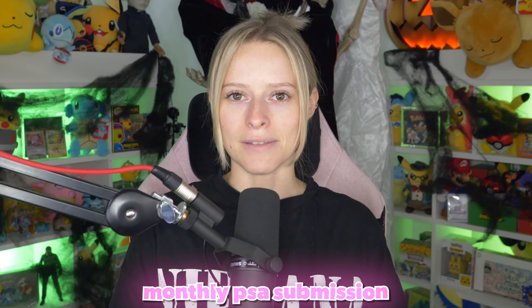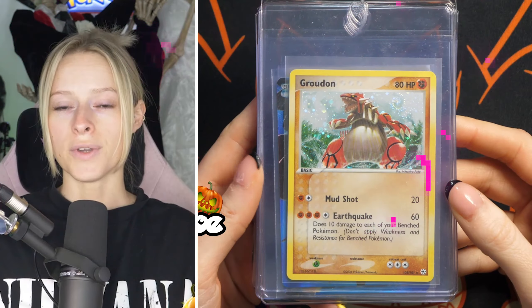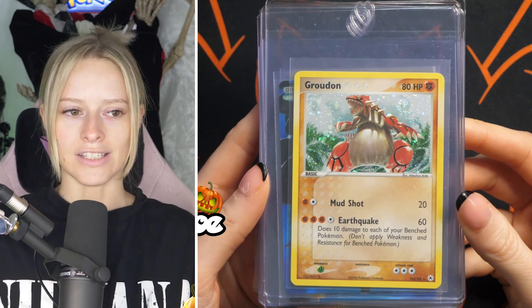It's time for the monthly PSA submission. We have got lots of cards going off this month on lots of different service levels, so we're going to get straight into it and see what you guys are submitting to PSA. First off, we're going to start with all the cards that are going off on the value service level.